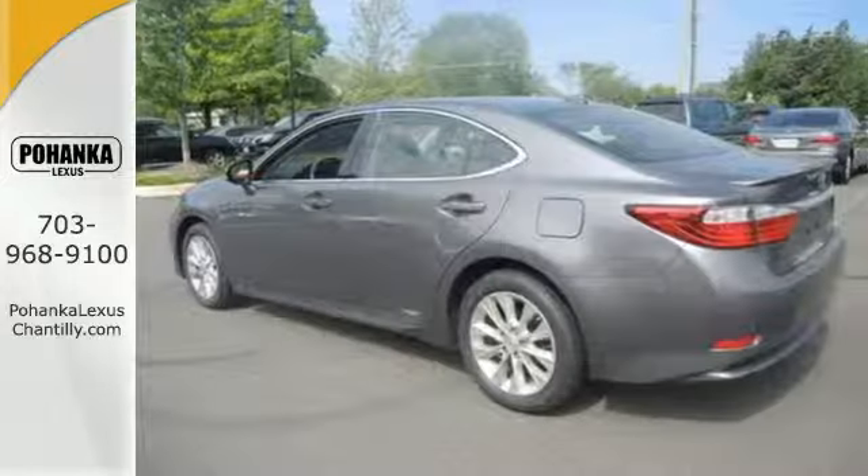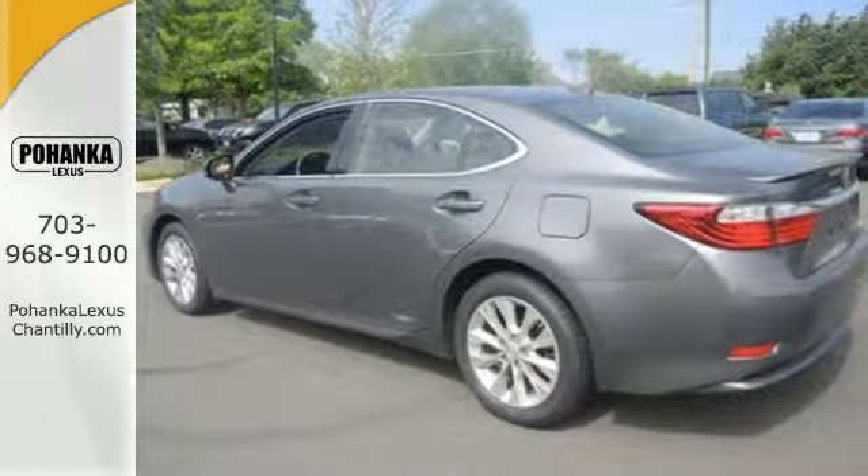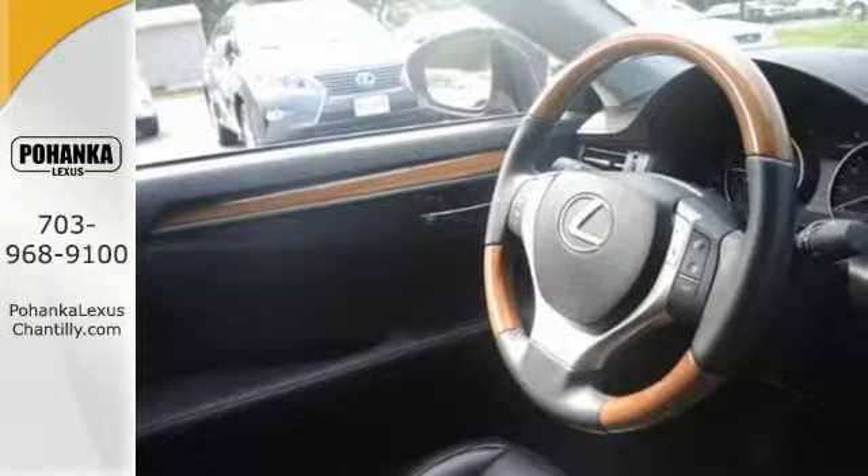The numerous safety features will keep you protected, including multiple airbags, stability and traction control, and an emergency communication system.